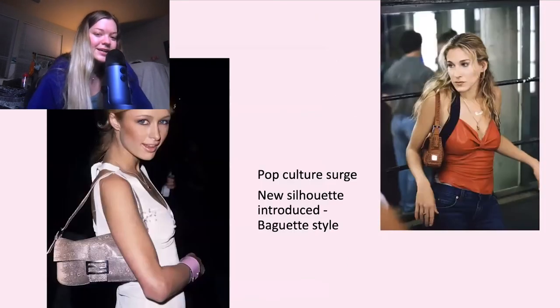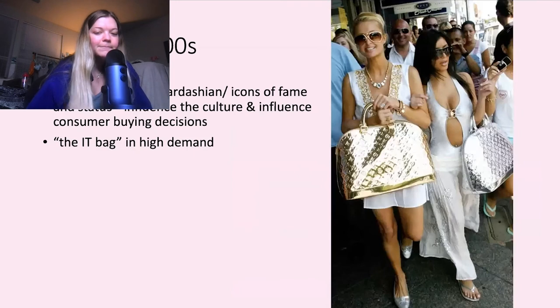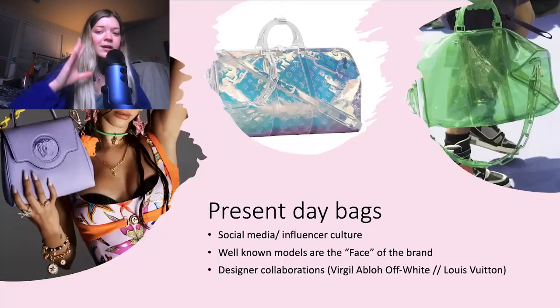Then in the 1990s, we have this pop culture surge. Paparazzi is starting to come out more, and Paris Hilton is obviously one of the icons from the 90s — she is displaying a baguette style bag. Now in the 2000s and beyond, this is the era of Paris Hilton and Kim Kardashian, both icons of fame and status. Their job is influencing culture and consumers' buying decisions. The 'it bag' is in high demand — whatever the paparazzi photographed people carrying, that bag was highly desired. Now there are wait lists for Louis Vuitton bags due to the fame enveloping them.